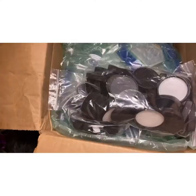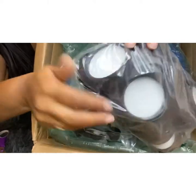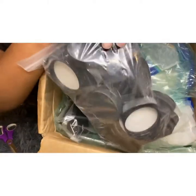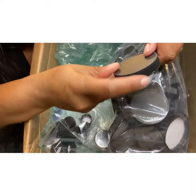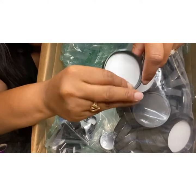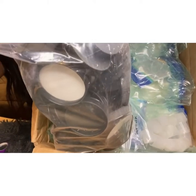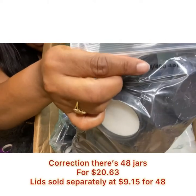These are going to be the lids for my four-ounce jars. I got the ones with the ridged edges because it looks more pretty and makes the product look a little bit nicer. I ordered 58 of these.